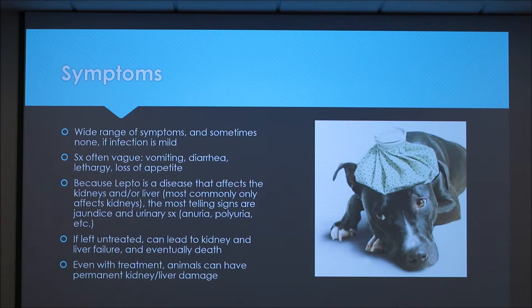The most telling signs are jaundice and urinary symptoms, because lepto affects the kidneys most commonly but can also affect the liver. Usually there's a difference in urinary output or pain with urination.